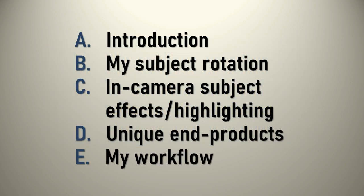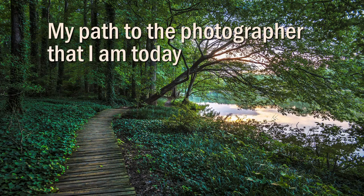This is the grand outline of the sheet you have in front of you. We're going to do a couple more things for the introduction, then head into subject rotation — the kinds of subjects I shoot — maybe inspire you to try some of those. Then what's kind of hard to describe: in-camera subject effects or highlighting, things you do while shooting that might be a little different. And then unique end products. If we have some time remaining, I'll go a little bit into my workflow.